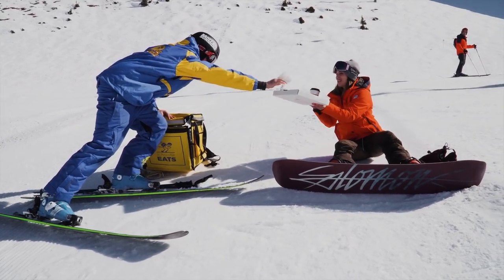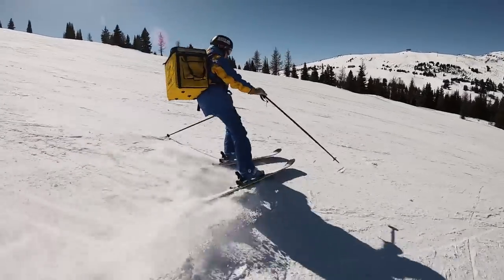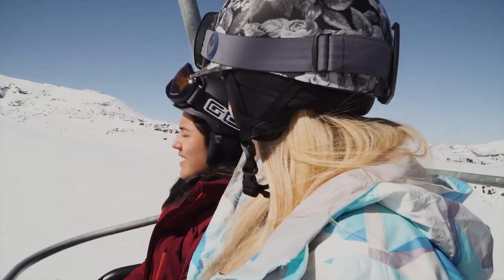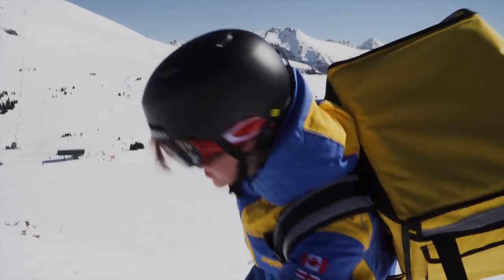Mmm, lukewarm, just the way I like it. What time is it? Where's this pizza at? I don't know, it's taking such a long time. This guy's not going to get any tip today. What? They're at Strawberry. I am not going to get a tip today.